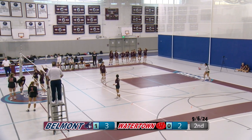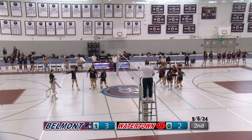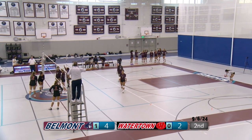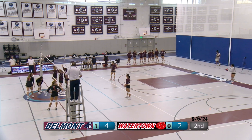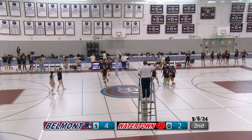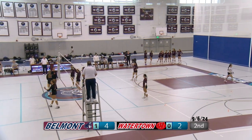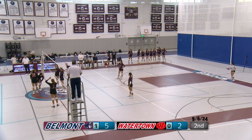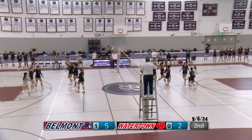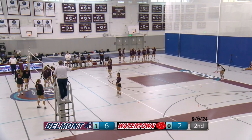Zulal with the serve for Belmont. Watertown — another miscommunication by them. You really got to minimize those miscommunications; all you got to do is talk on the court. Easier said than done, but still. Another good serve. Score is five to two. Another good serve — Watertown needs to decide if they're going to play that ball or not. If they don't, it's just three points for Belmont.